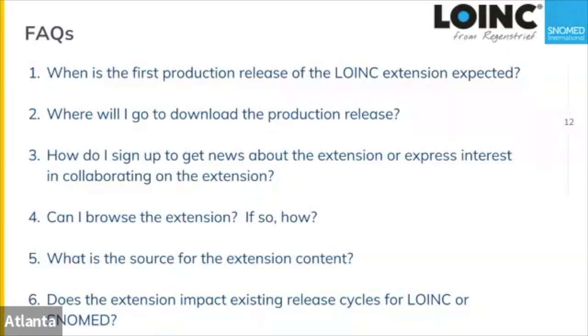FAQ: what is the source for the extension content? The current LOINC database is the source of truth — we create things there, then move them into the extension. We're not making new things de novo in the SNOMED extension; we make them in LOINC first and then move them to the extension.